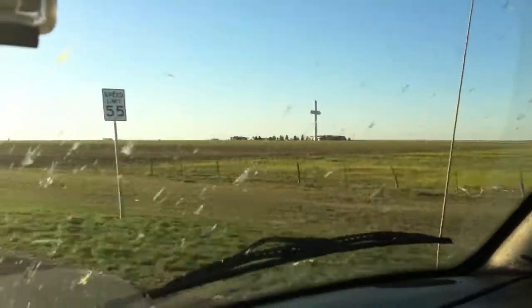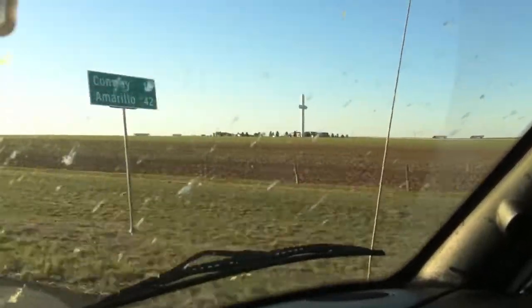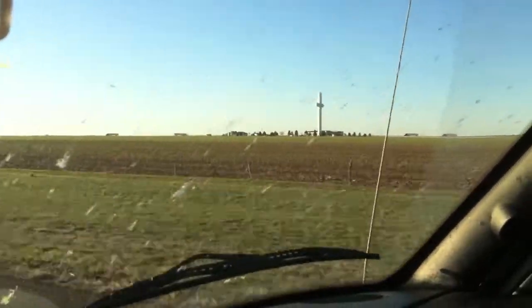Even Jesus is bigger in Texas. You can see out there in the distance — that's easily a hundred-foot-tall cross. We made it to Amarillo, Texas, and so far we've got nothing.